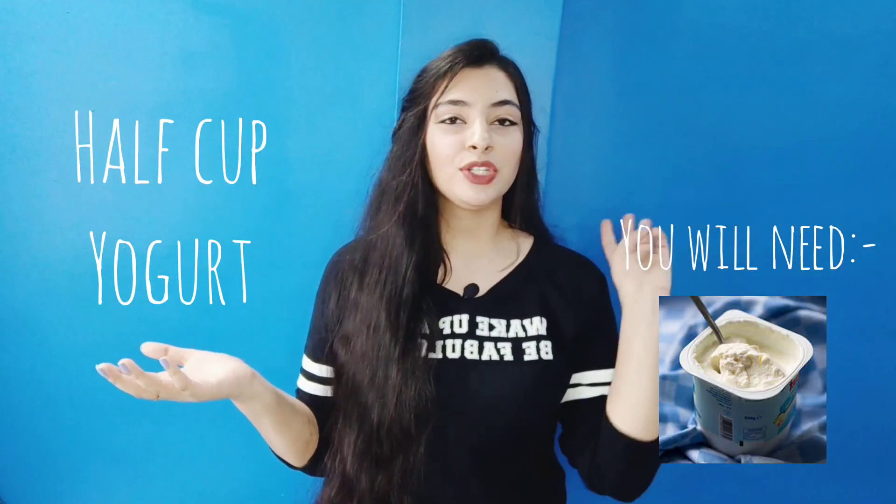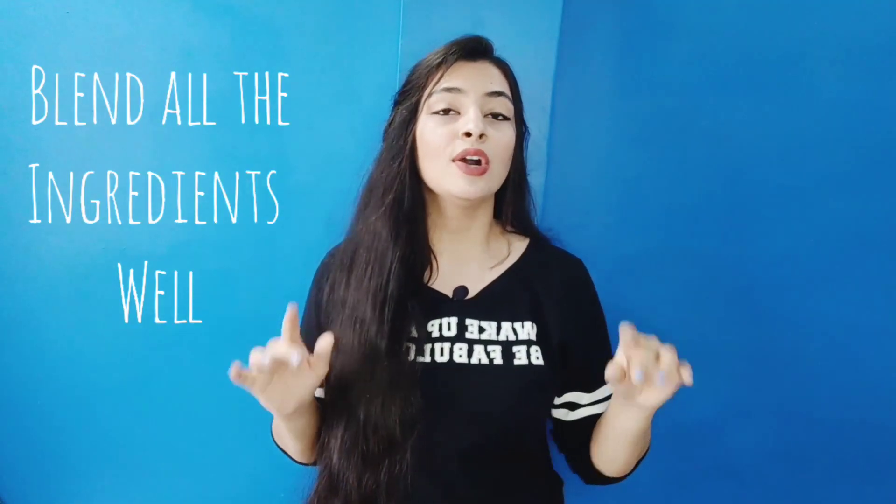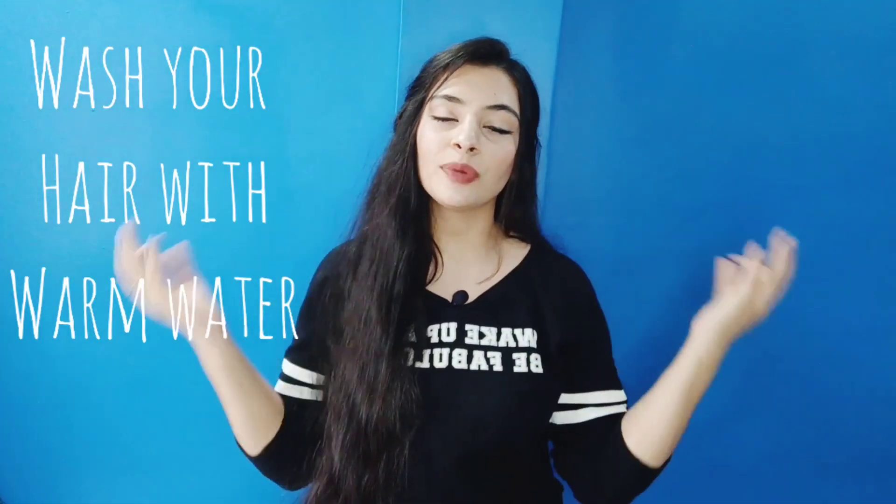The second hair mask: take half a cup of yogurt, add 2 tablespoons of fenugreek seeds (methi seeds), 2 whole amlas, and 3-4 curry leaves. Soak all ingredients in a bowl overnight, then blend them in the morning to make a good paste. Apply it generously to your scalp and leave it for 1-2 hours, then wash it out with warm water and normal shampoo. Fenugreek seeds help make hair silky and shiny, and yogurt helps with dandruff. These natural ingredients are amazing for your scalp and will help permanently remove dandruff.